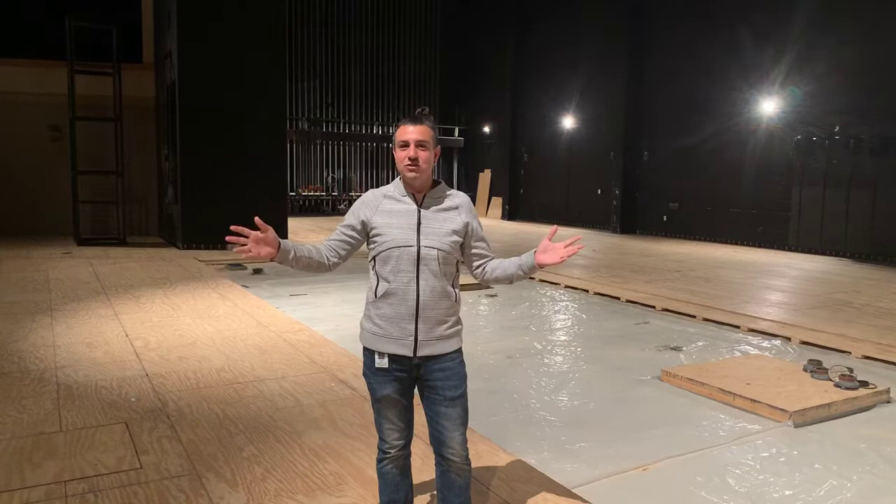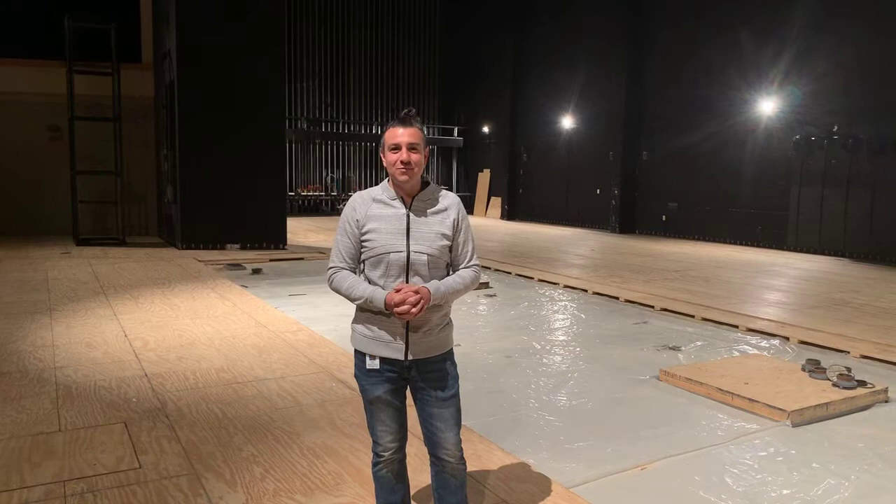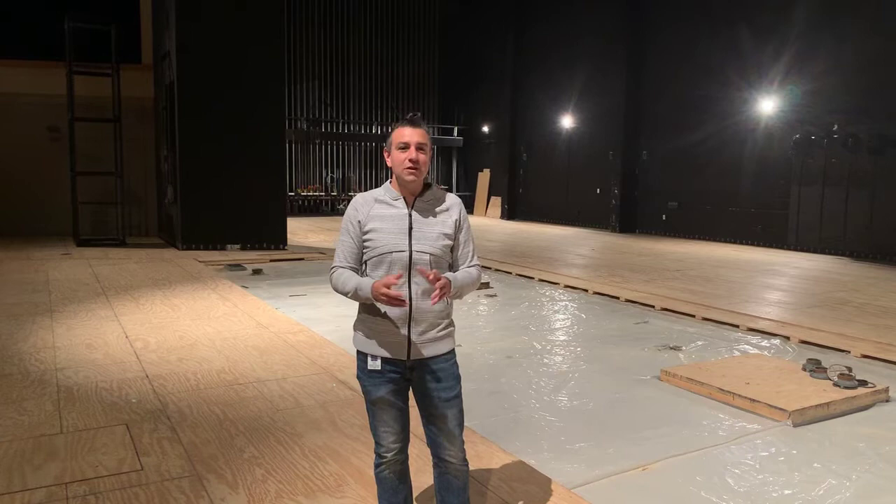Hey everyone, Dominic here from the Batavia Fine Arts Center, coming to you just to show you what the inside of this place looks like. I know so many of you haven't been able to be in here, either performing or in the seats to view a show, but we thought we'd show you a little bit about what is going on in this place that you love so dearly.